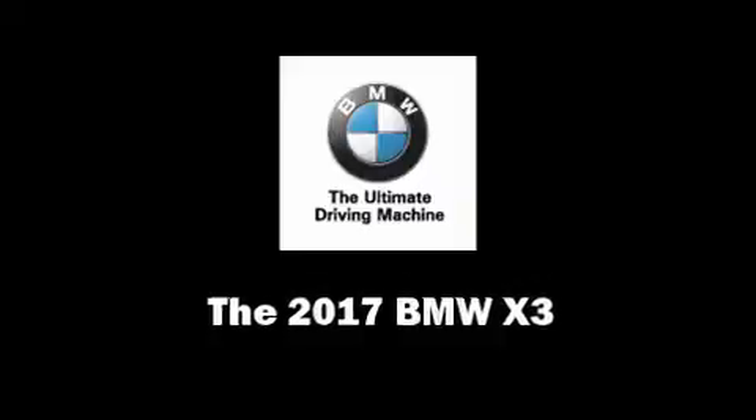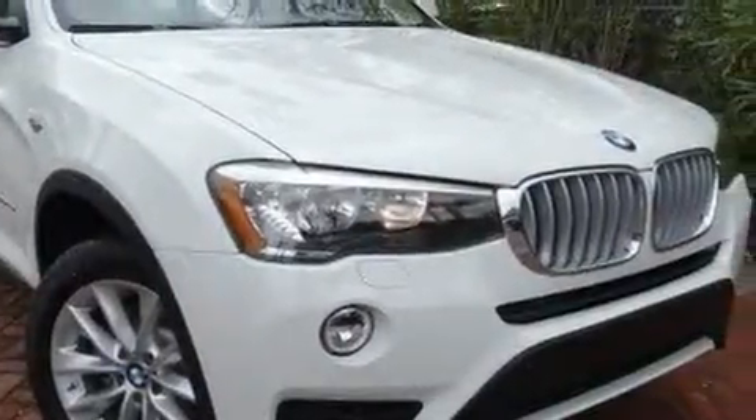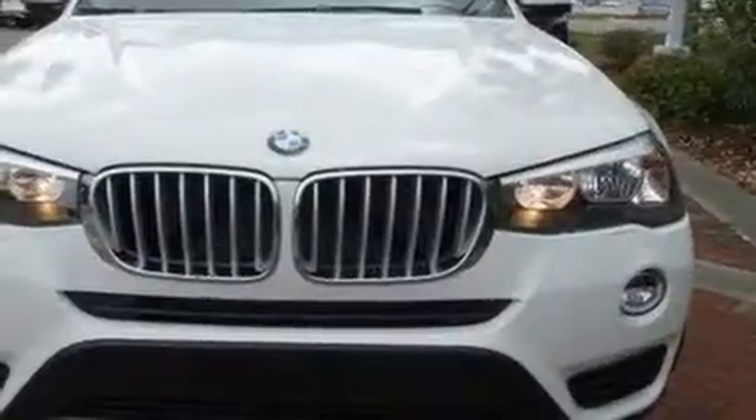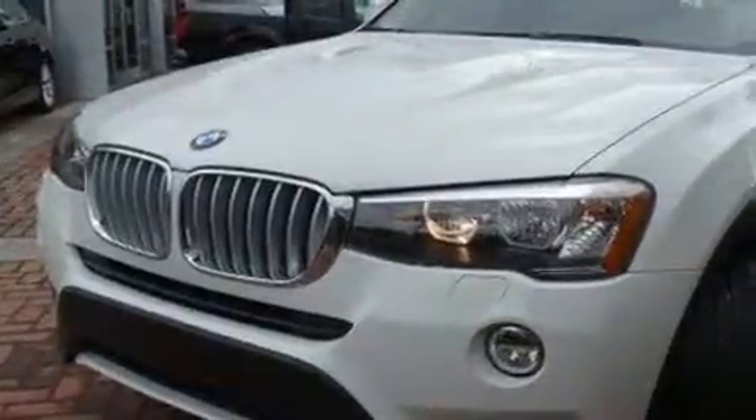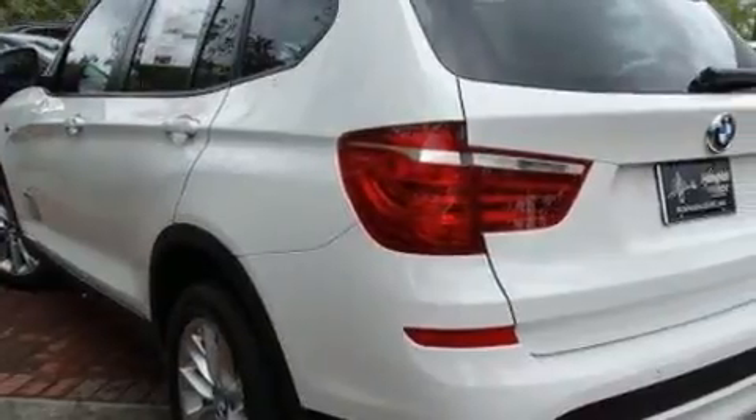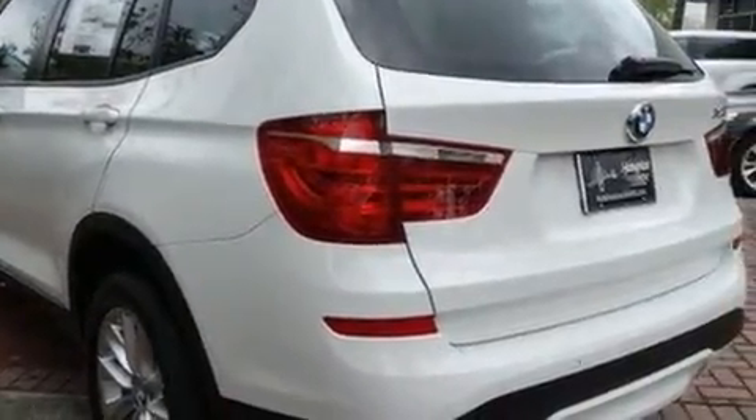Experience driving perfection in the 2017 BMW X3. Smooth gear shifts are achieved thanks to the two-liter four-cylinder engine. For added security, dynamic stability control supplements the drivetrain. A turbocharger is also included as an economical means of increasing performance.